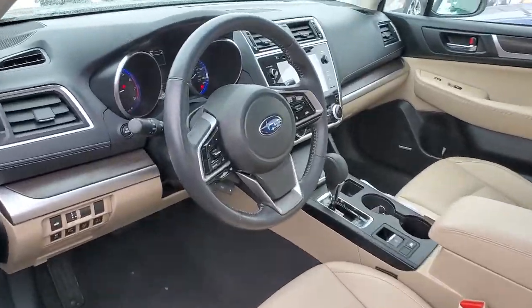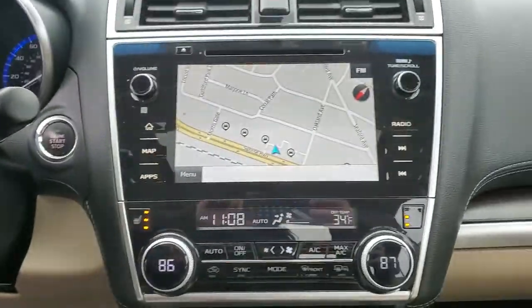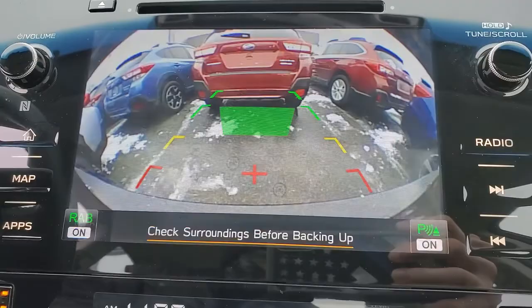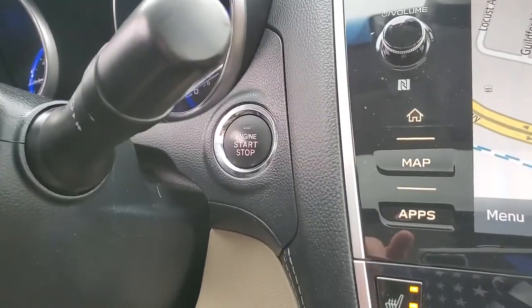These are just some of the great options this vehicle comes with: sun/moonroof, keyless entry, all-wheel drive, fog lamps, power passenger seat, heated rear seat, heated mirrors, premium sound system, backup camera, keyless start.